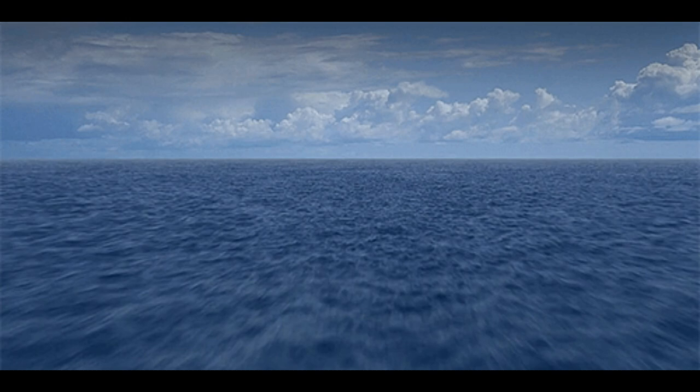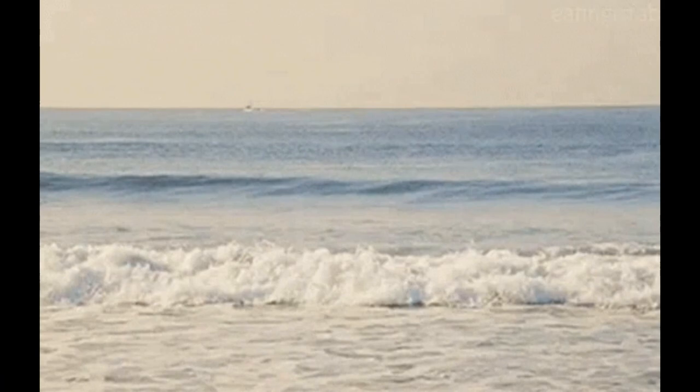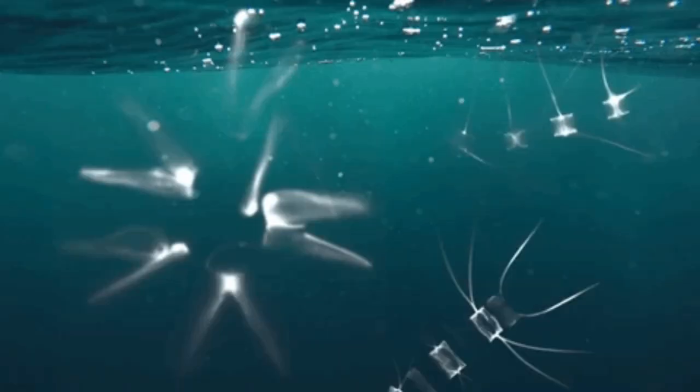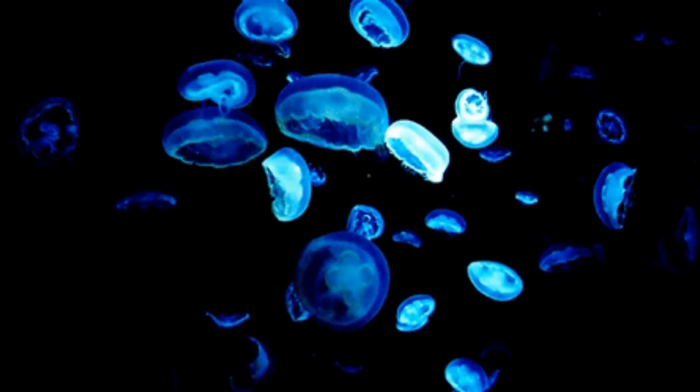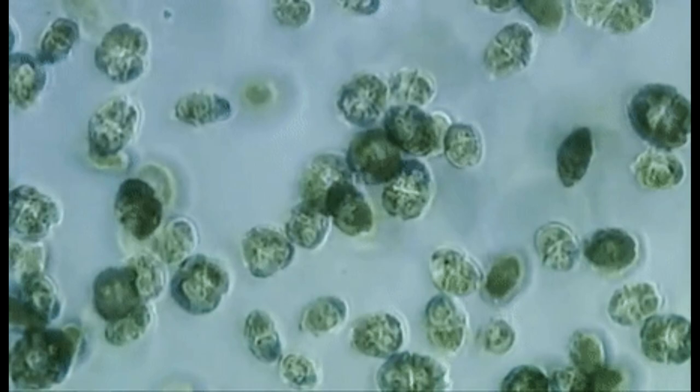How does the ocean produce oxygen? Scientists estimate that 50 to 80 percent of the oxygen production on Earth comes from the ocean. The majority of this production is from oceanic plankton — drifting plants, algae, and some bacteria that can photosynthesize.